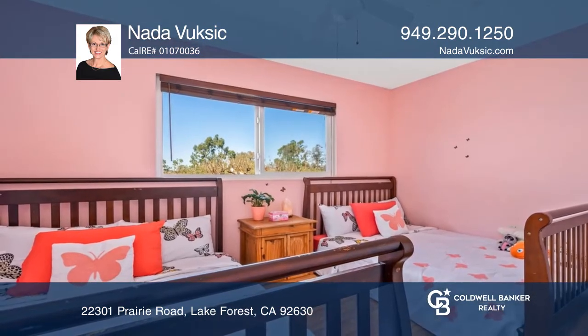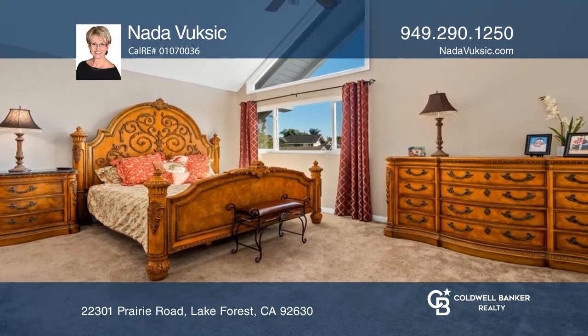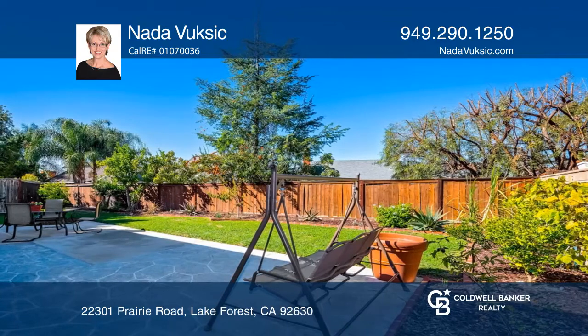Across from the private primary bedroom are three secondary bedrooms and a full bath. Open the sliding glass doors to a very expansive and serene yard boasting plenty of privacy, fruit trees, grapevines, and berry plants.